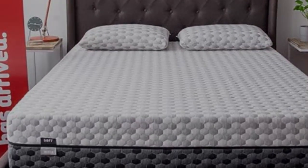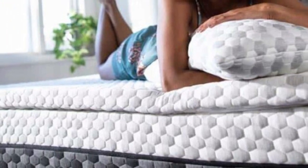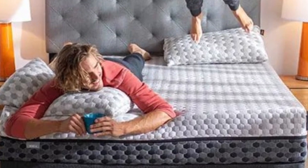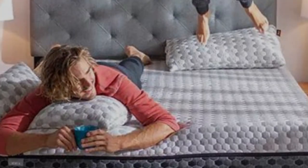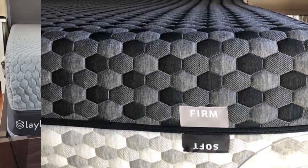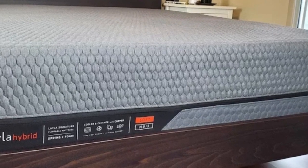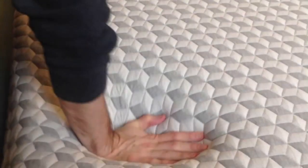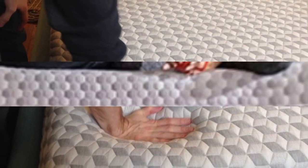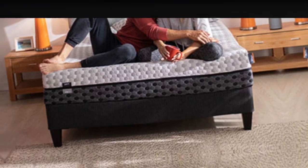Each side of the mattress has distinct strengths. The medium-soft side excels in pressure relief and motion isolation, and is likely to be comfortable for side sleepers who weigh under 230 pounds. Many back and stomach sleepers will prefer the extra support of the firm side, whose sturdier feel also enhances temperature regulation, edge support, and ease of movement. The Layla Memory Foam mattress comes with a lifetime limited warranty and a 120-night sleep trial.